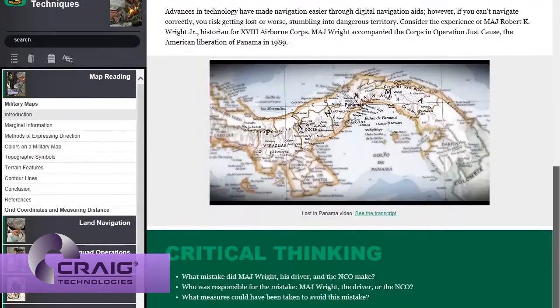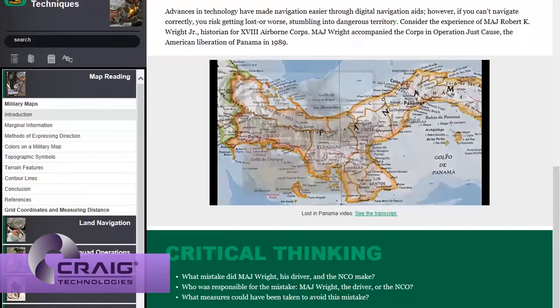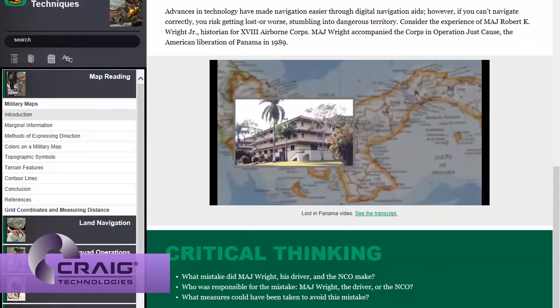To support the United States Army's combined arms products for distributed learning, Craig Technologies developed and designed multimedia electronic books for the cadet command.